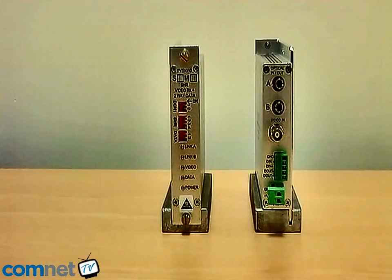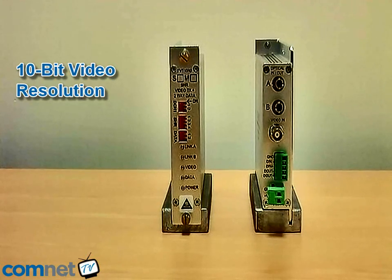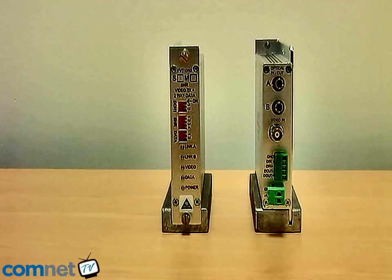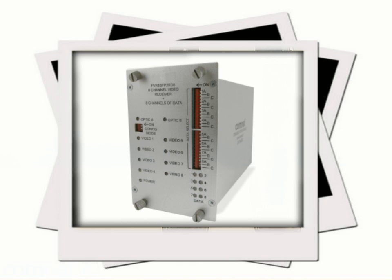The ComNet Self-Healing Ring product is designed to transport 8 real-time digital video signals encoded at 10-bit resolution, as well as 8 duplex serial data channels. The units are available as 1-channel, 4-channel and 8-channel.